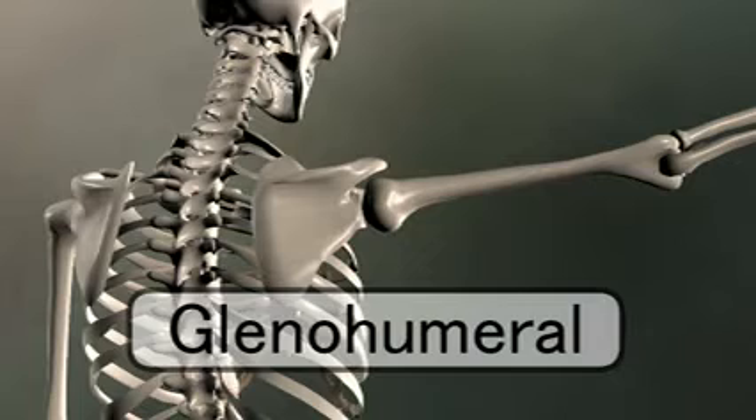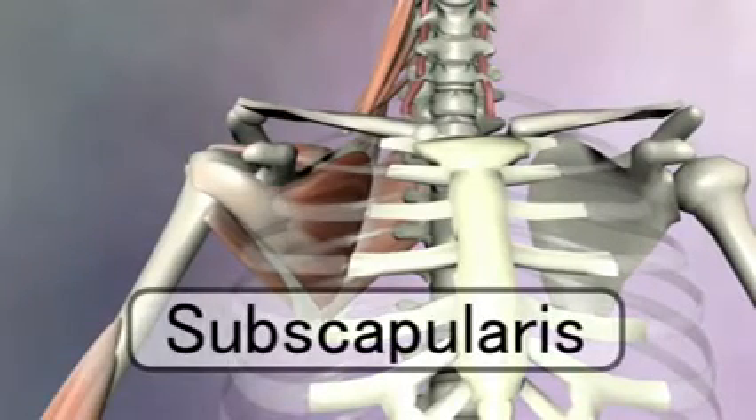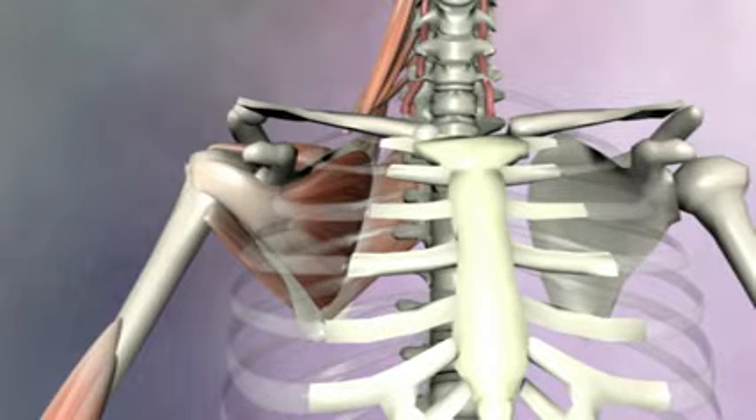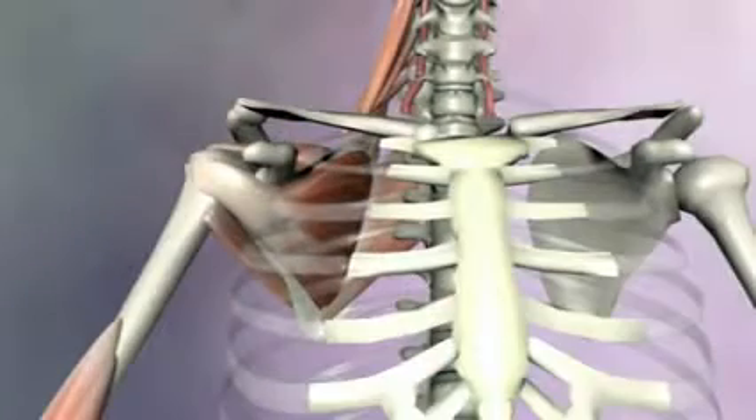Now let's look at the glenohumeral joint and see how the rotator cuff muscles also follow this principle of fiber direction and attachment site. On the front, or anterior side, of the scapula is the subscapularis — its name tells you that viewed from behind, this muscle is under, or sub, the scapula. Since it inserts on the front of the humerus, it will internally rotate the arm. But because the origin is on the scapula, it doesn't move the scapula at all.